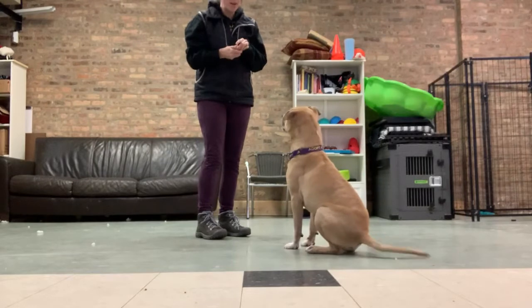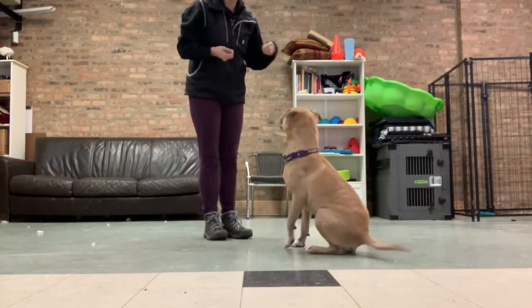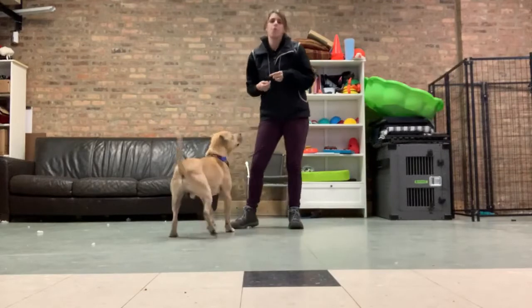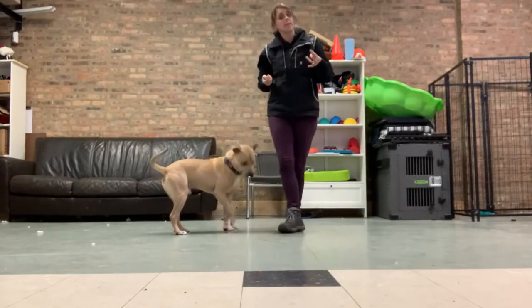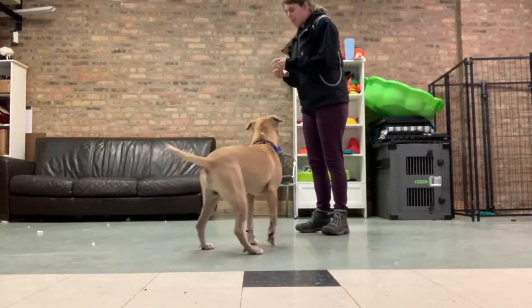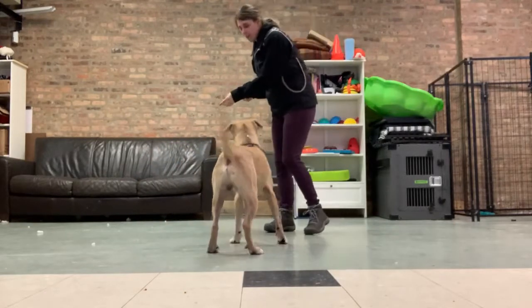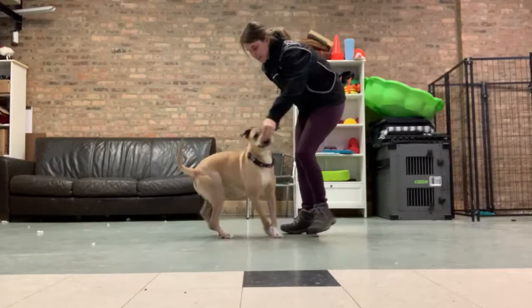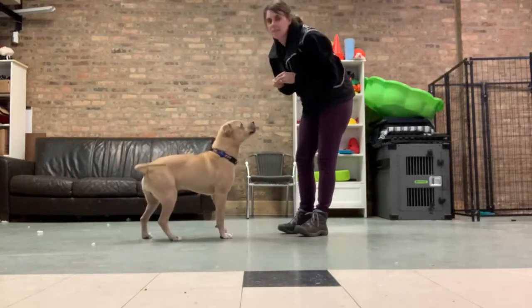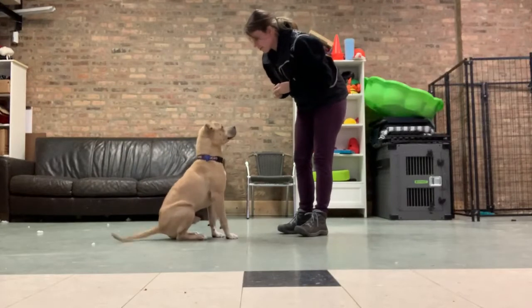So, got some treats in my hand. You can go either direction when you're teaching a spin. Whichever way you go, while they're still learning it, make sure you're just going the same direction every time so they don't get too confused. For Tate, what I'm going to do is take one treat in my hand and just put it right in front of his nose and just lead them around in that circle. I'm going to do that a few times.